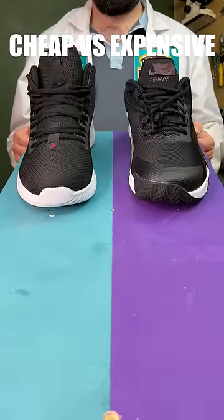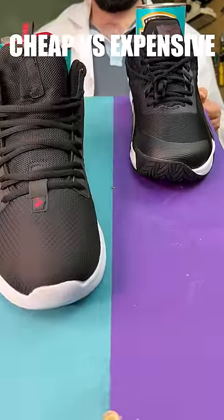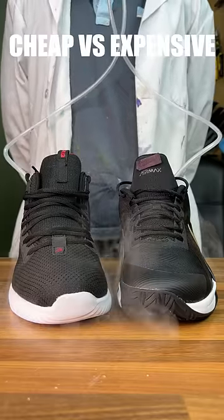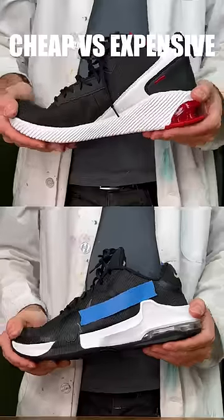Let's test cheap vs. expensive basketball shoes. Starting with the grip test, expensive seems to have a firmer hold. Moving on to a breathability test, again expensive seems to do better. Interestingly, on our jump test, expensive goes a little higher.